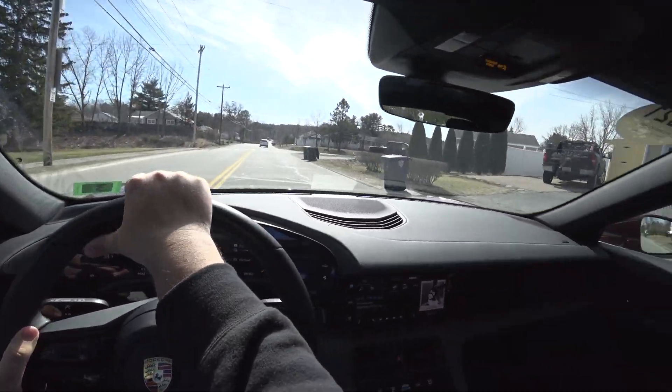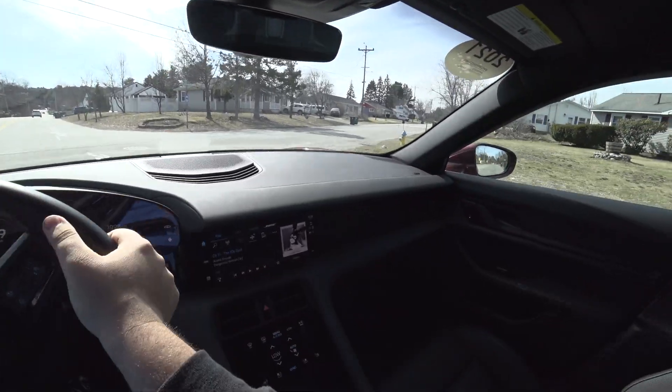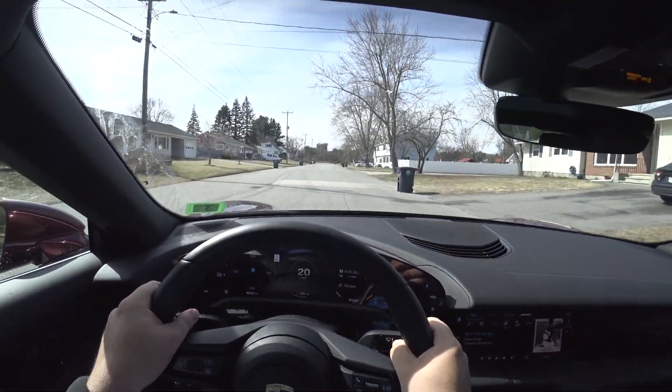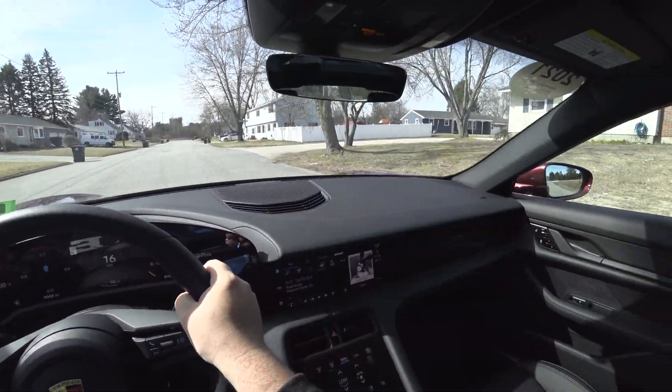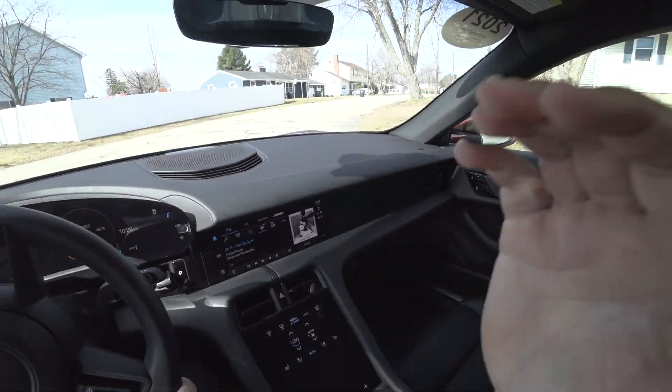This is a good car, guys. If I had to buy this or a Model S, I don't think Tesla would see my money. Thank you so much for watching — please like, share, subscribe, and I'll see you all in the next one.